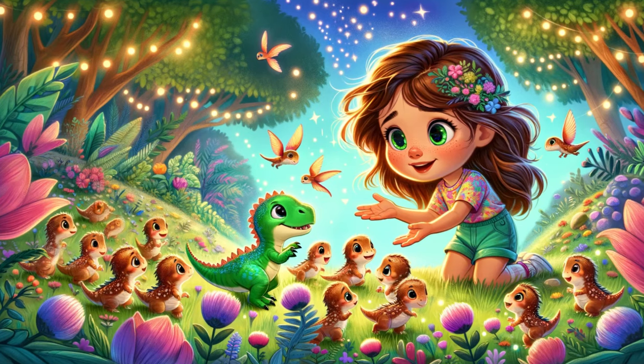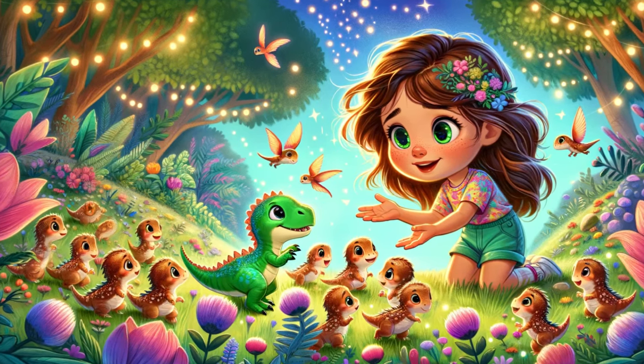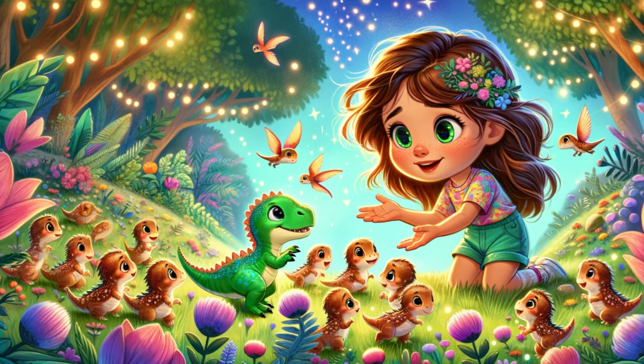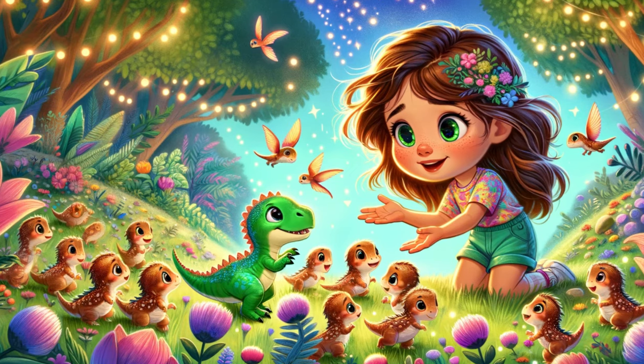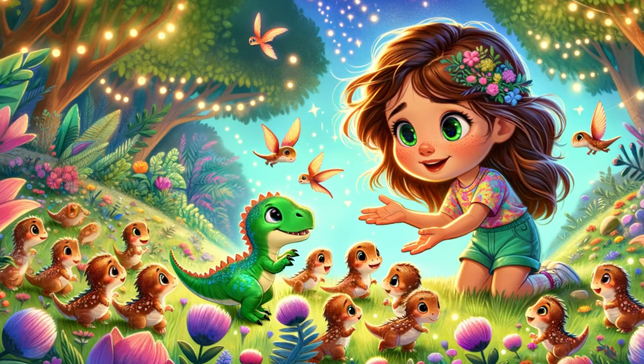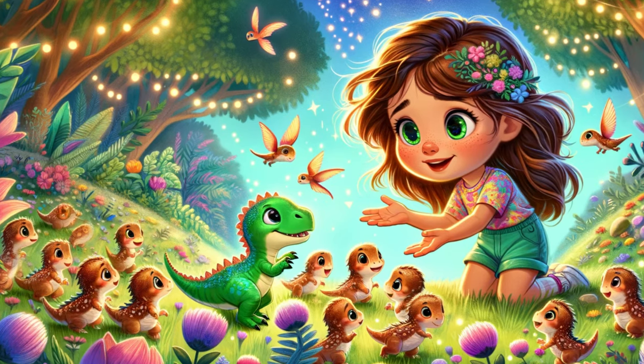Sophie and Dino's hearts swelled with pride and affection. They knew that taking care of the baby dinosaurs would be a big responsibility, but they were ready for the adventure. The backyard, once just a place of play, had become a magical nursery for their new, colorful friends.